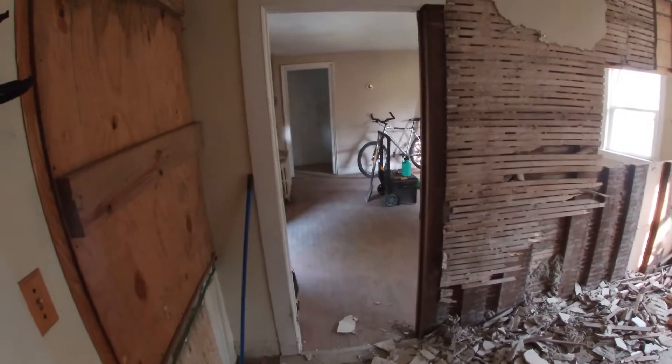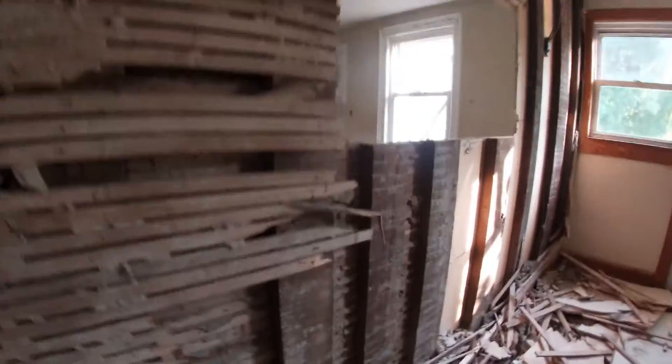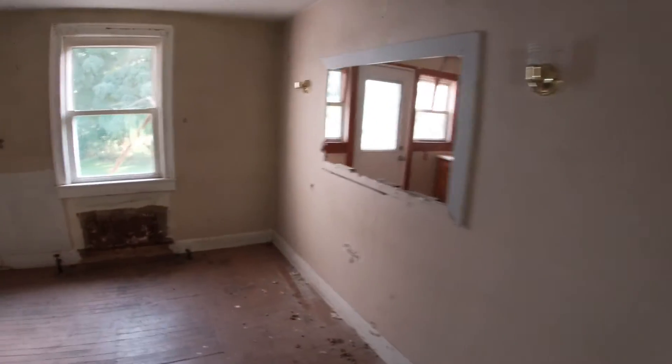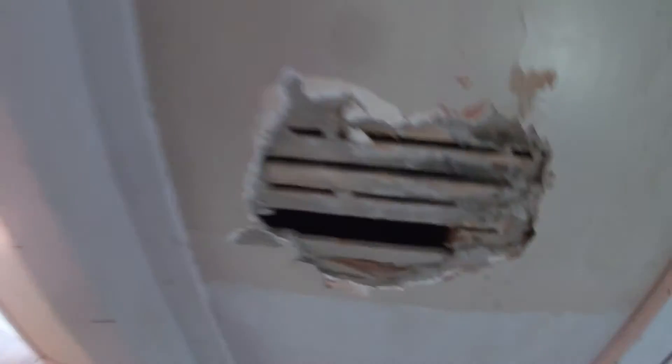I bought a 2,000 square foot old farmhouse and I'm starting to remodel it — just pulling all the lath and plaster out, checking to see what's behind all the different walls. Just trying to see if there's insulation in here or not, and as you can see it's just a void. So it looks like it's an uninsulated house.